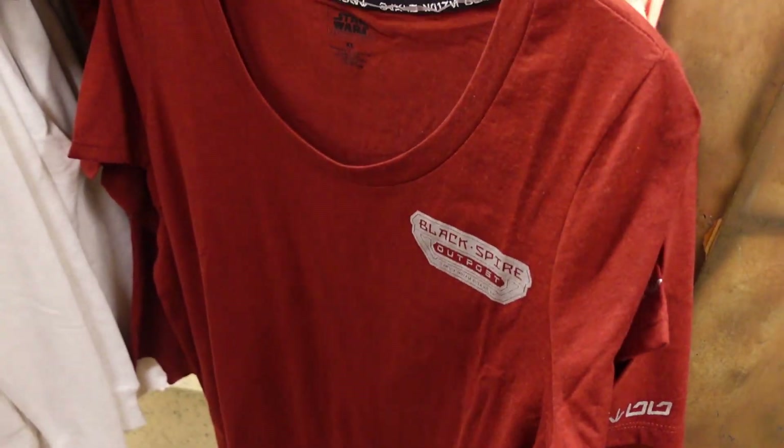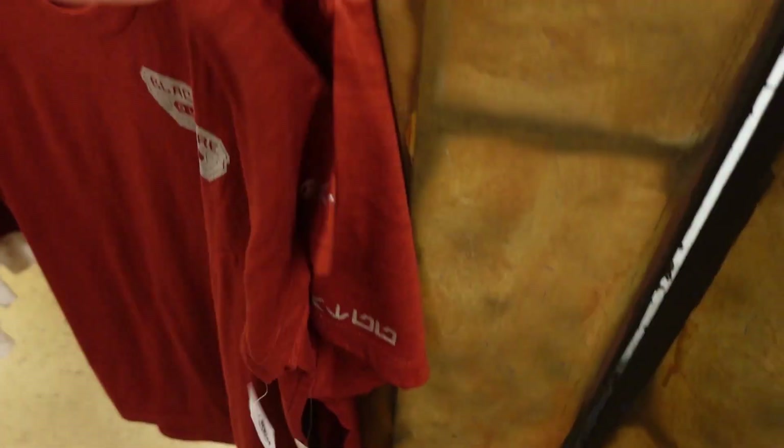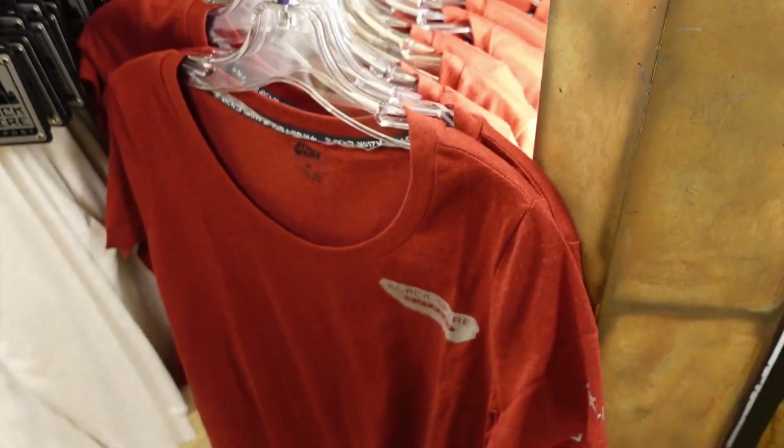This shirt's new - this is Black Spire Outpost. It is $36.99 and there's nothing really on the back of it.